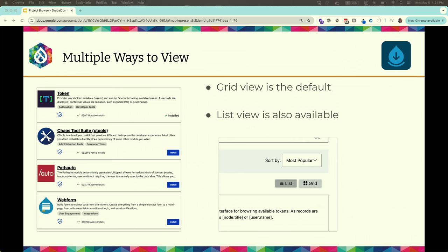The default is a grid view — square cards with information. You can also switch to a list view, which has the same information — logo, short description, categories, and options — but is more compact. The same information is presented regardless of which view you choose.